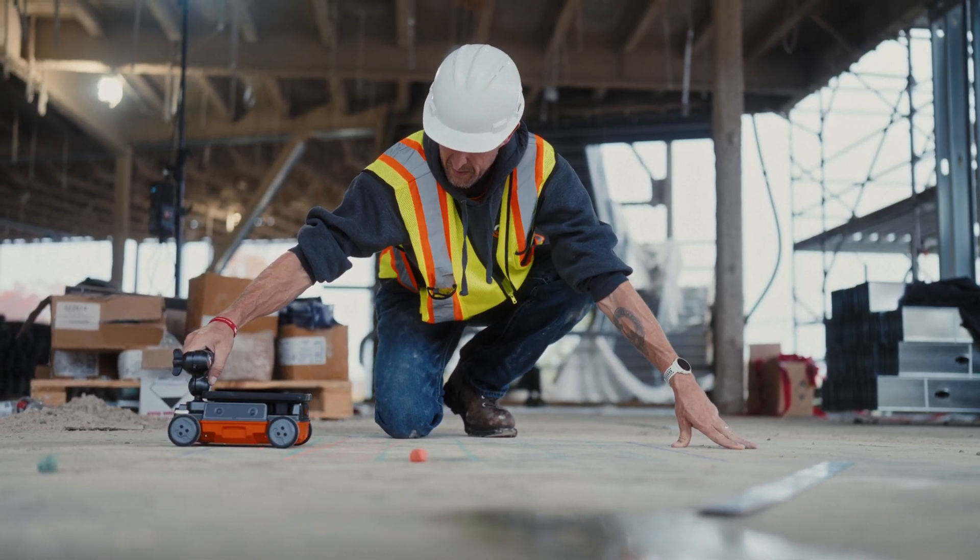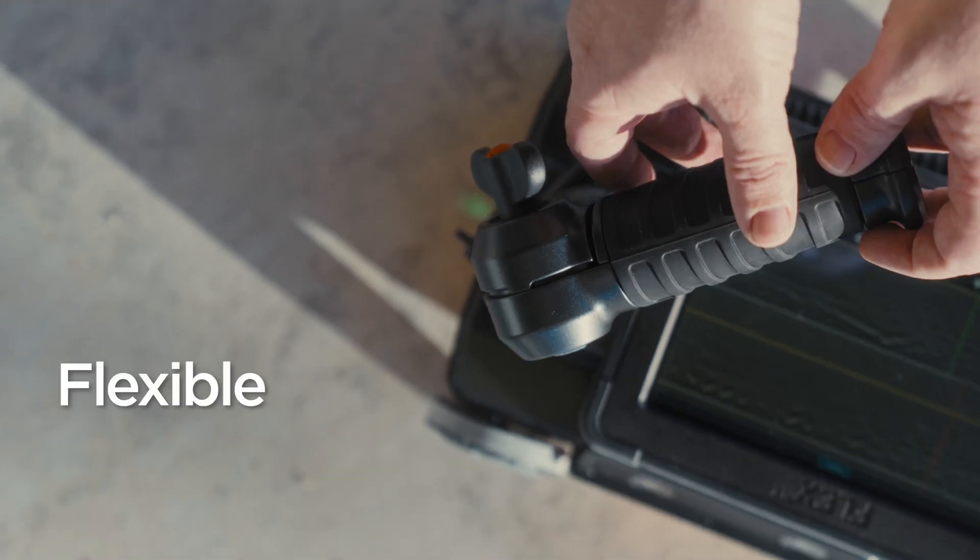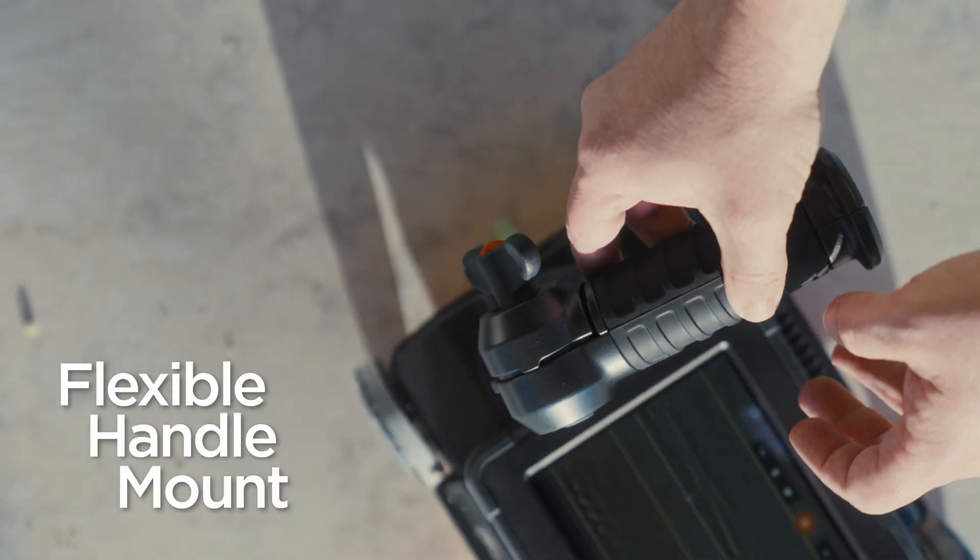Flex NX has a larger integrated touchscreen and a universal handle mount that allows you to see your data clearly in any situation.